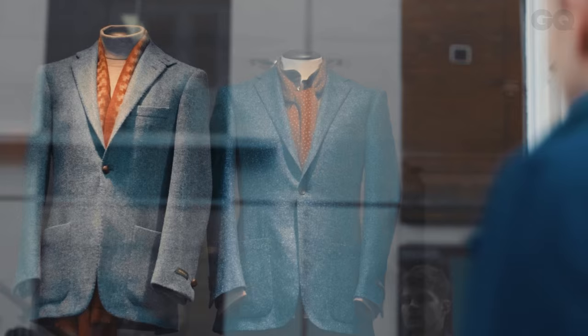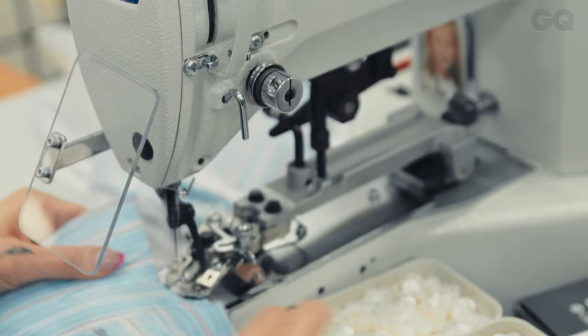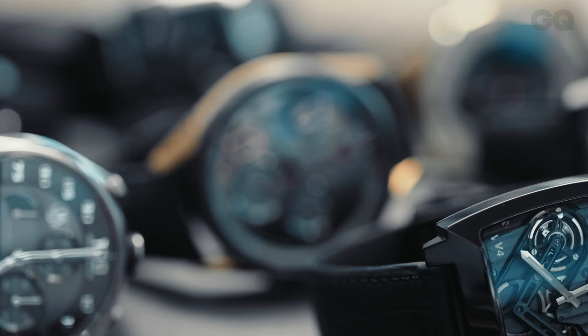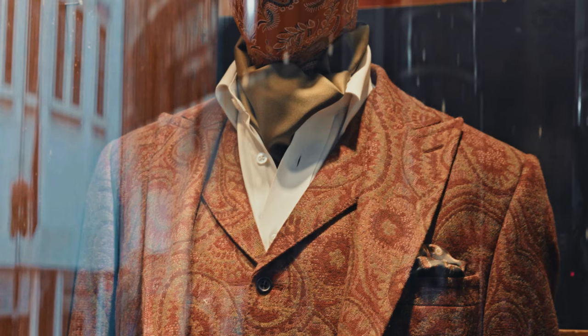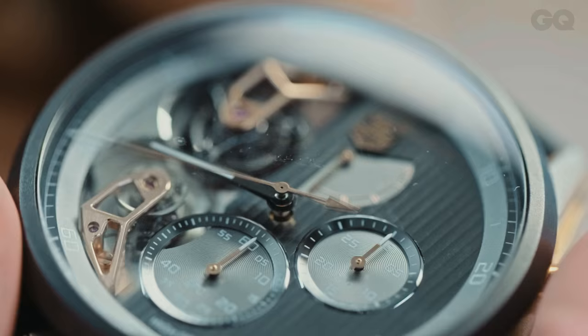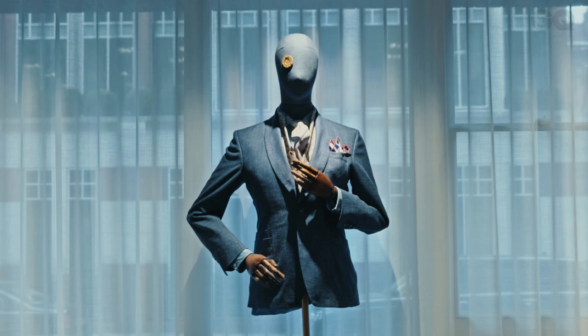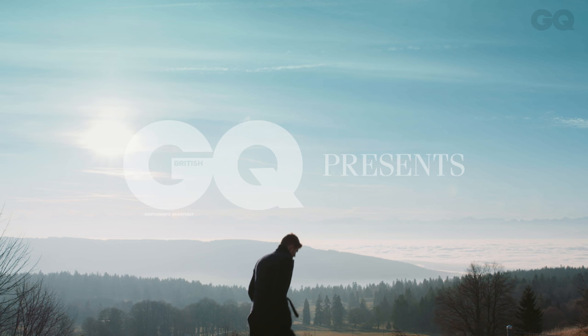Hello, I'm Jim Chapman. In this series, I'm on a mission to discover what makes so-called investment items worth the cash, who's behind their creation, and what really goes into producing the sorts of pieces that can keep you looking sharp for seasons to come. And with a buying guide at the end of each episode, I'm here to help you pick out the perfect pieces, whatever your budget. Welcome to The Luxury of Less.